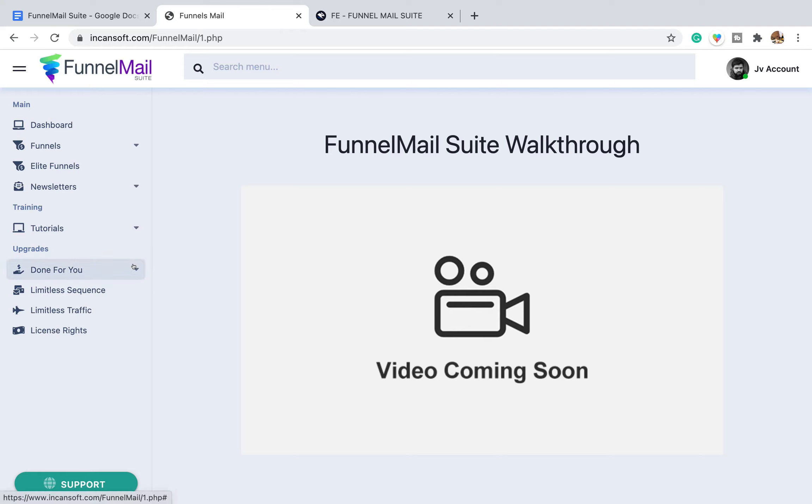These are the one-time offers. You've got a 'done for you' option which includes done-for-you walkthroughs — I don't know the costs for these upsells yet. Then there's limitless sequences — though it says everything's unlimited anyway — and limitless traffic. From looking at Brendan's other products, that limitless traffic is going to be some sort of connection to social media.